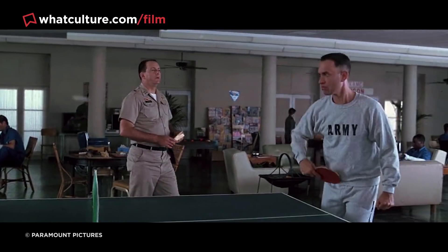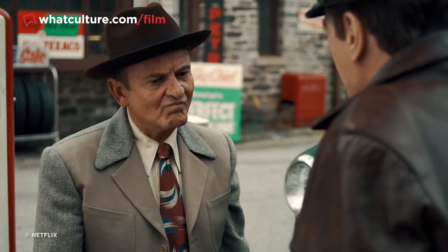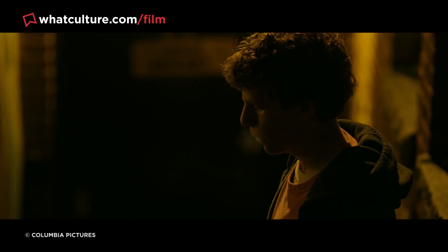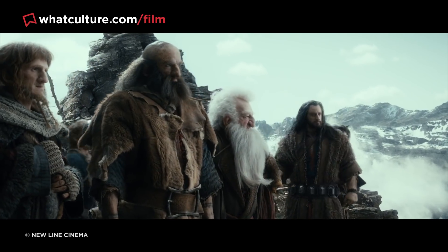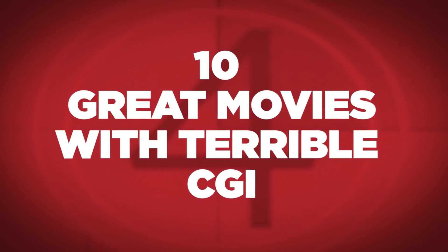If the computer-generated imagery is unpolished, it's a sure sign the film isn't up to snuff. But every now and again, a movie will come along that the whole world will fall in love with, despite the fact that the VFX really aren't up to standard. And that's what we're here to talk about today. I'm Jules, this is WhatCulture.com, and these are 10 Great Movies with Terrible CGI.